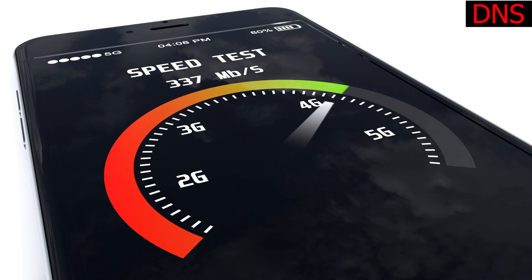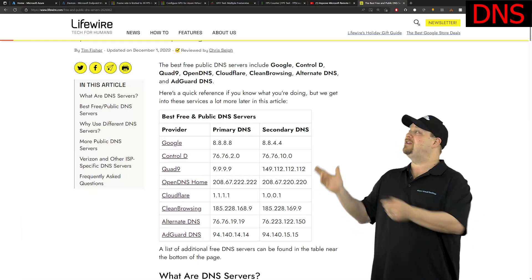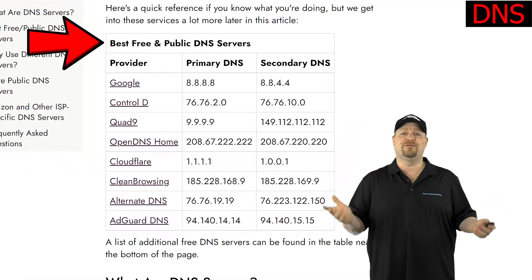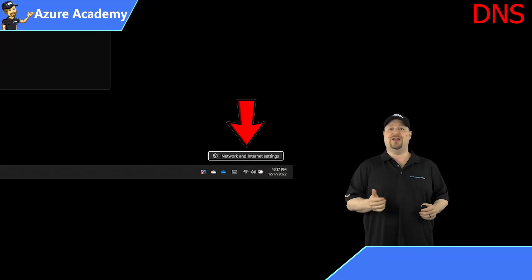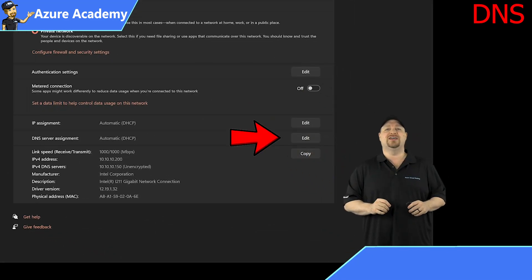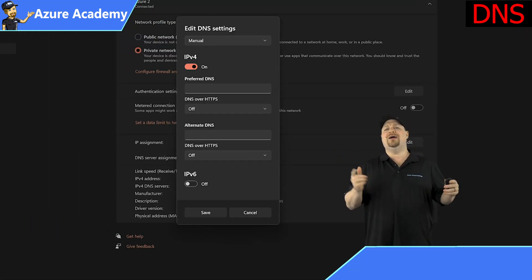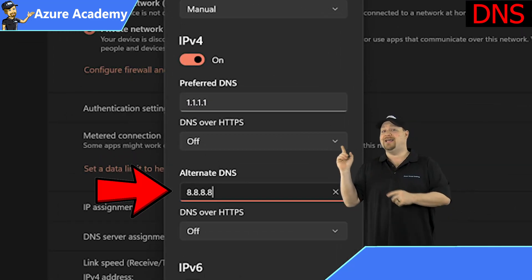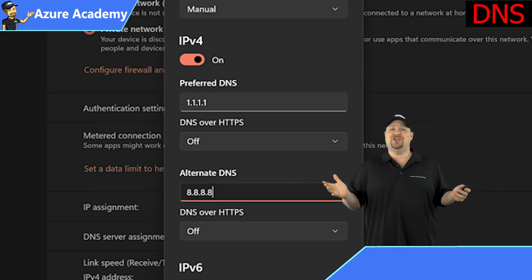Most ISPs don't use the fastest DNS servers either, so you may want to change that. According to a recent Livewire article, these are the fastest DNS servers in the world, and they're all free. To do this, right-click in the system tray, select Network and Internet Settings, then select your Ethernet connection. Click the Edit button for your DNS servers, switch it from automatic to manual, and enable IPv4. I like to use 1.1.1.1 from Cloudflare and then 8.8.8.8 from Google, so in case one of those servers has an issue, I'm still covered.